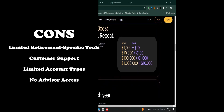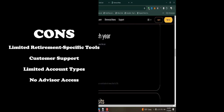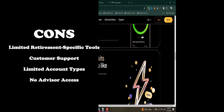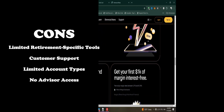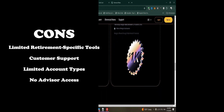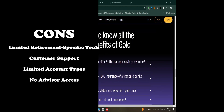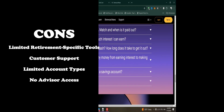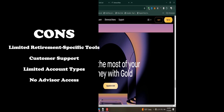Cons: Limited retirement-specific tools — lacks some of the advanced retirement planning tools and calculators offered by other providers. Customer support has been criticized for being less responsive compared to other financial institutions. Limited account types — currently only offers traditional and Roth IRAs, with no options for other retirement accounts like SEP IRAs or SIMPLE IRAs.